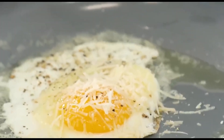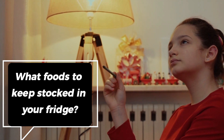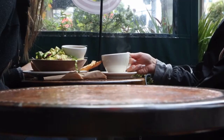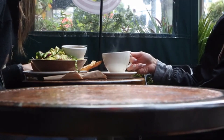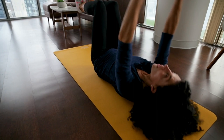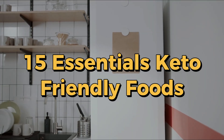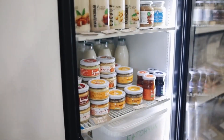Are you following a ketogenic diet and wondering what foods to keep stocked in your fridge? The keto diet focuses on low-carb, high-fat foods to induce a state of ketosis, where your body burns fat for fuel instead of carbohydrates. Here are 15 essential keto-friendly foods that you should always have on hand in your fridge to support your keto lifestyle.